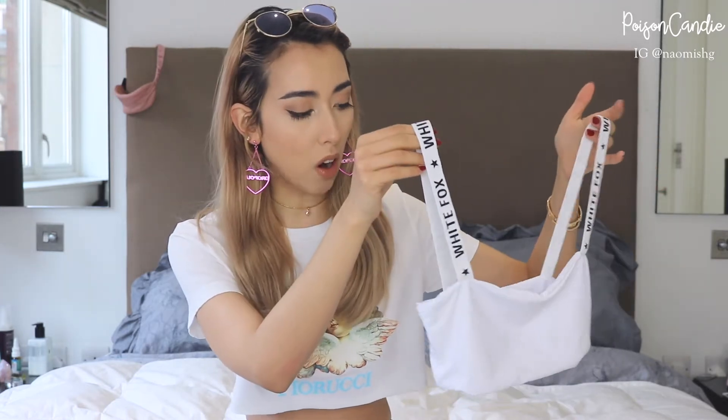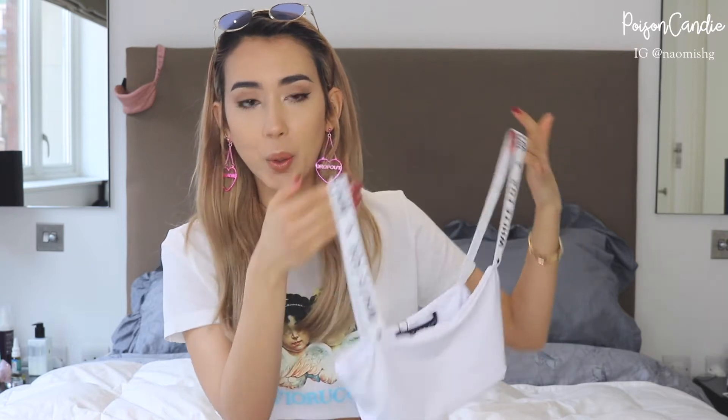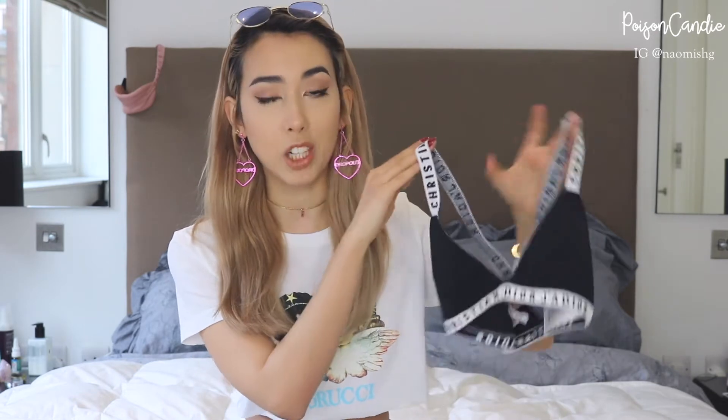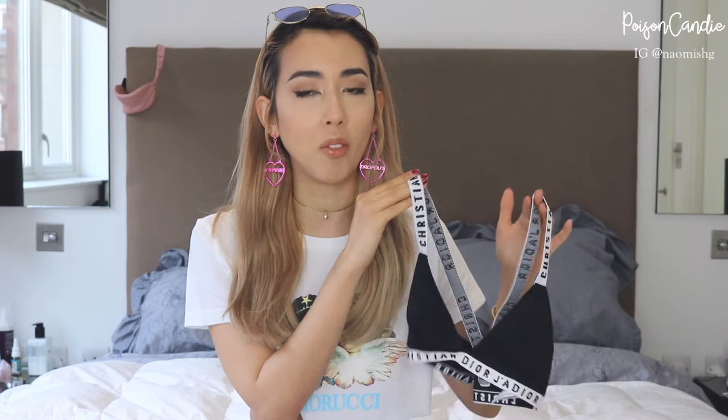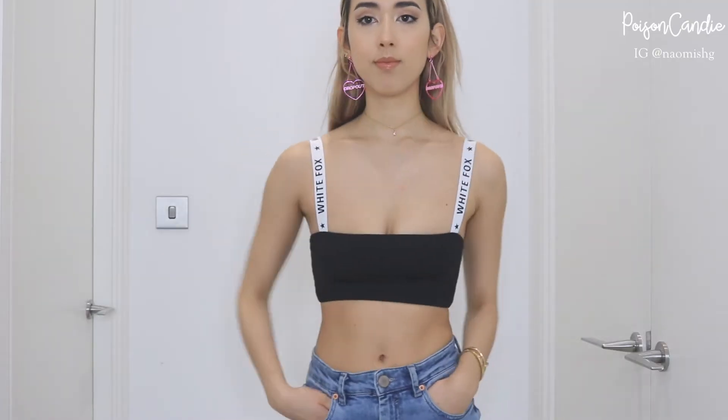The first thing that caught my eye was this cute bralette top from White Fox. I think it's so cute — I know you guys probably think it looks like the Christian Dior bralette style, which I have. This is literally just a bra, so I wouldn't walk around with just this obviously, but if you put something over it you probably could. They don't do the bandeau style anymore so I'm so happy they have this. Because I love it so much, I also bought it in black, which I'll show in the try-on.